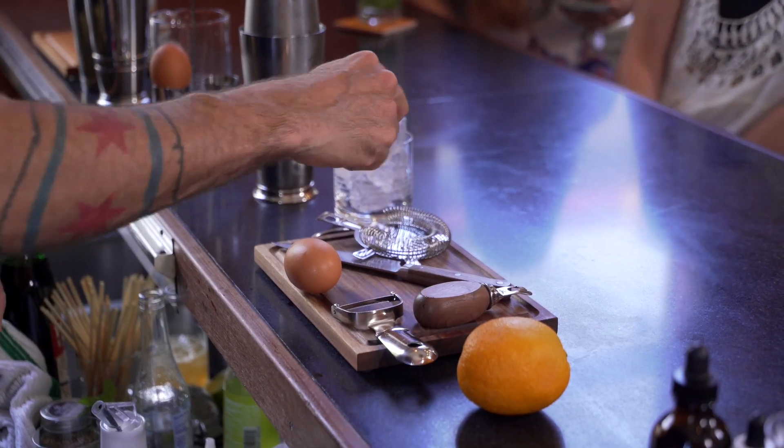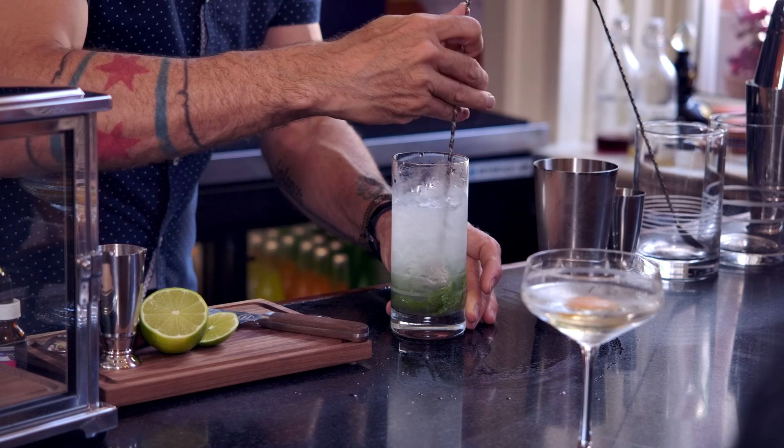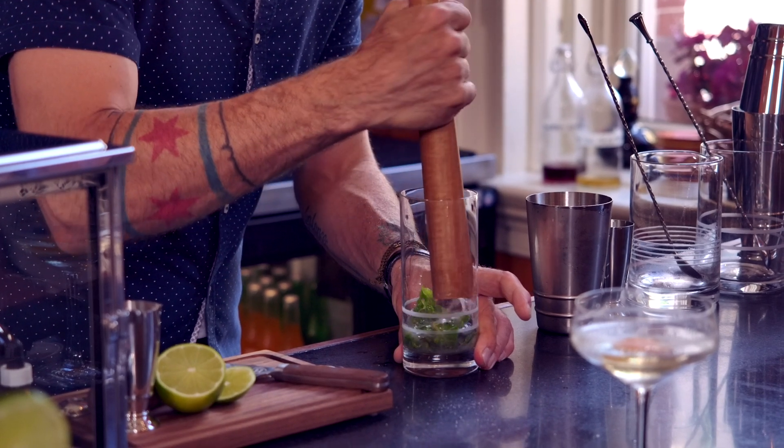I wanted to create unique, beautiful and functional barware from a professional bartender standpoint. Bar tools that you would find at your favorite cocktail bar and you can take home with you to your home bar and they would function just as well, be easy to use, look great as they're setting out as well.